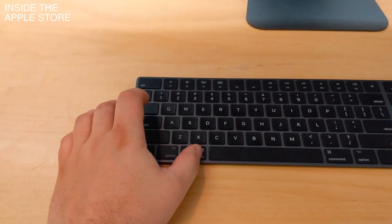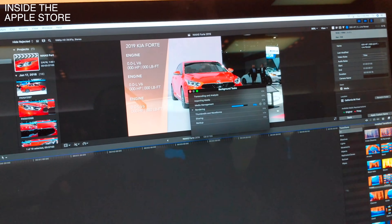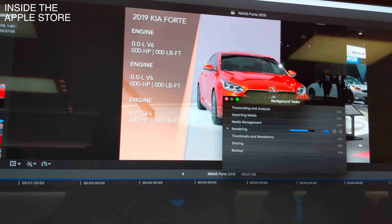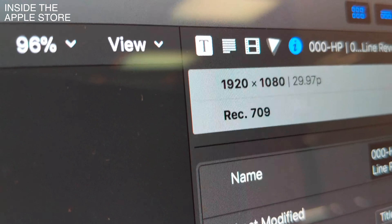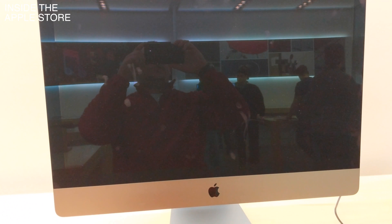At one point it just froze completely. I was surprised — couldn't move the mouse, couldn't do anything. Sometimes you can wait it out and it'll kick back in. No — it just said it was done, it didn't want anything to do with this project. It shut off, and maybe 10 seconds later it came back on.